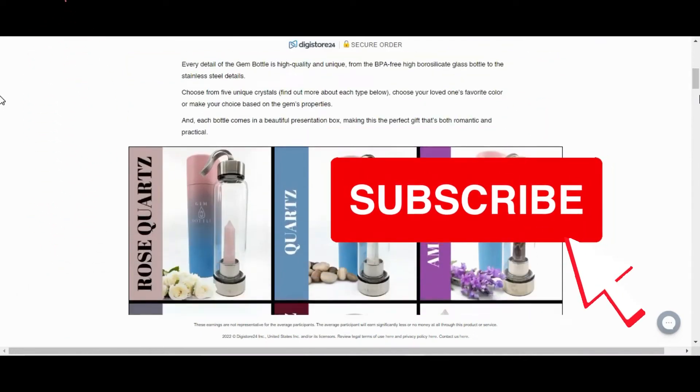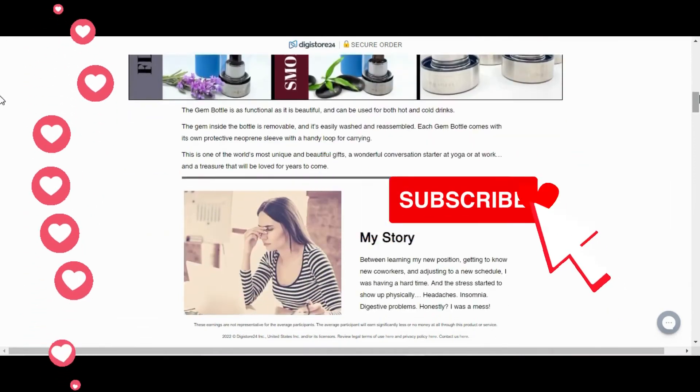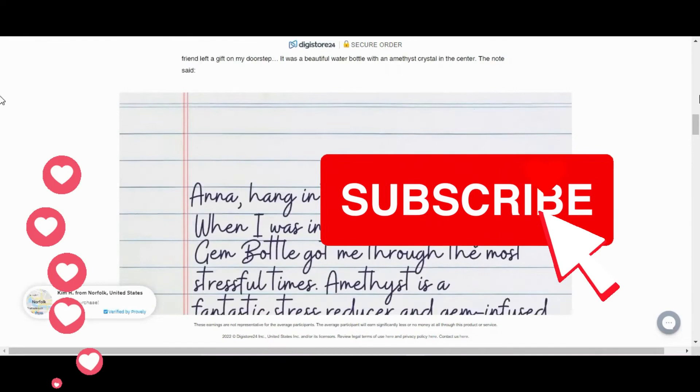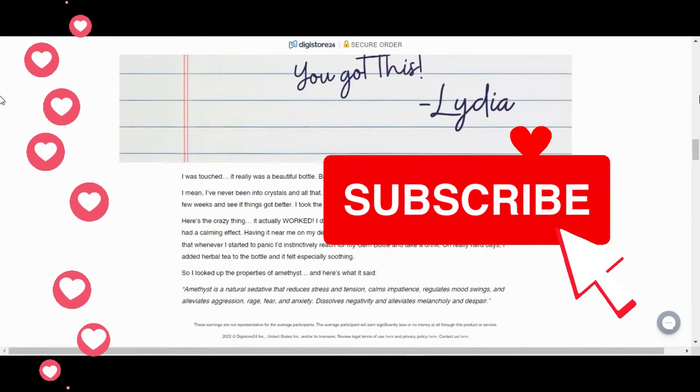But if you are really willing to change your life and become a highly healthy person and consume more water, just have consistency and discipline, and for sure the Gem Bottle for Special Hydration will help you, because it is a revolutionary bottle for people who need to drink more water.